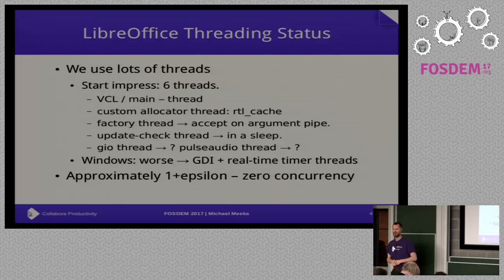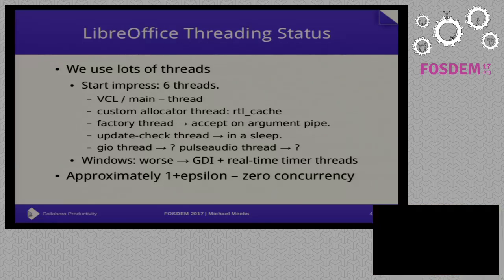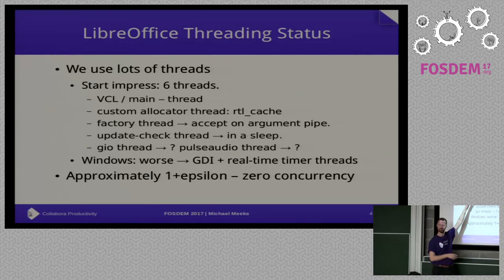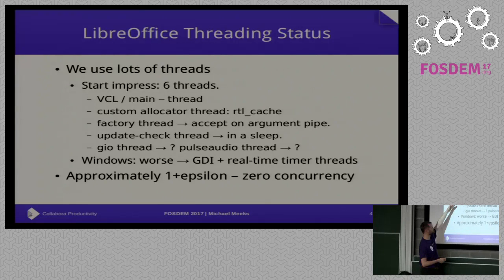We use quite a lot of threads. When you start LibreOffice, if you attach a debugger to it — particularly on Windows — you think: brilliant, we're already using six threads and we're not doing anything. Unfortunately, most of the threads are literally not doing anything. The main thread is where everything happens. Then we have a whole lot of random threads — our custom memory allocator of dubious benefit has its own thread. It does very little. There's a factory thread that's just listening for an accept on a pipe for some arguments.